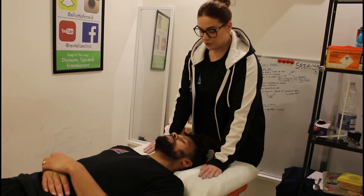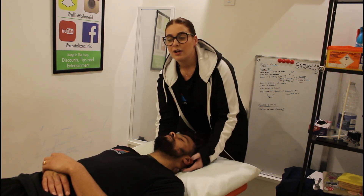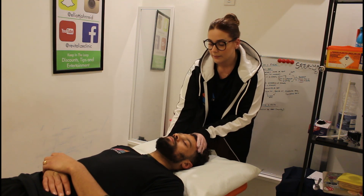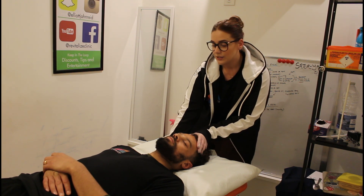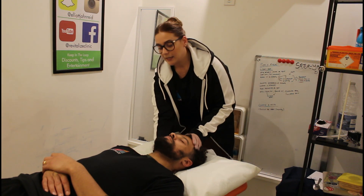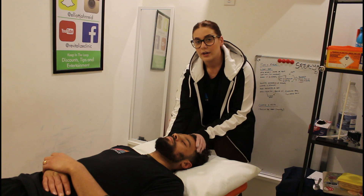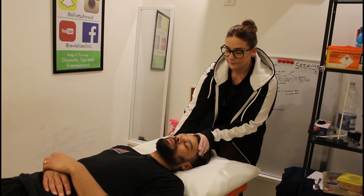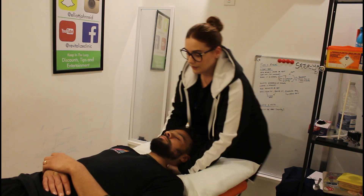So are you okay if I give you some treatment? Of course. So one of the first things that I like to do is a traction technique, and with this I am allowing the spine to have a little bit more space and just decompressing through that neck. At the same time I'm using my fingertips to work into the muscles on the side of the neck. Does that feel okay? It's all nice. I generally would do this both sides.